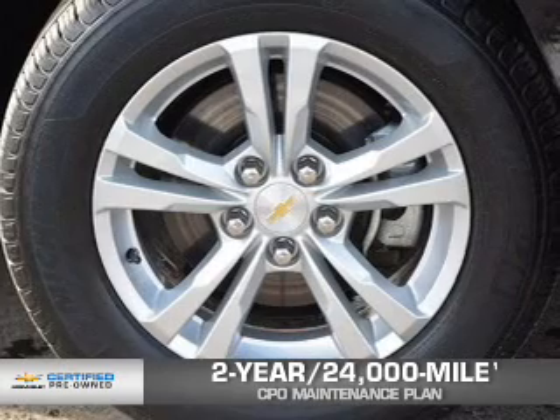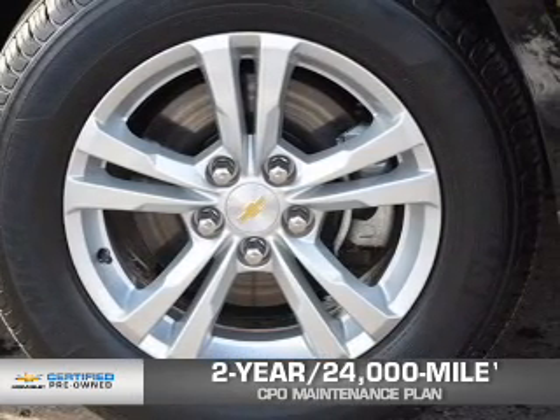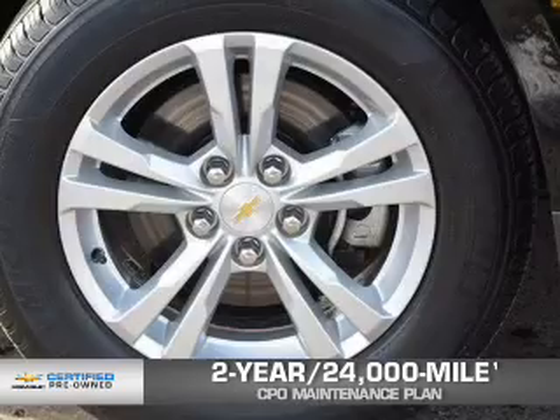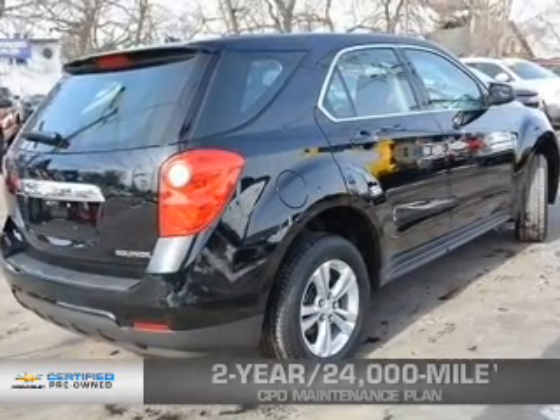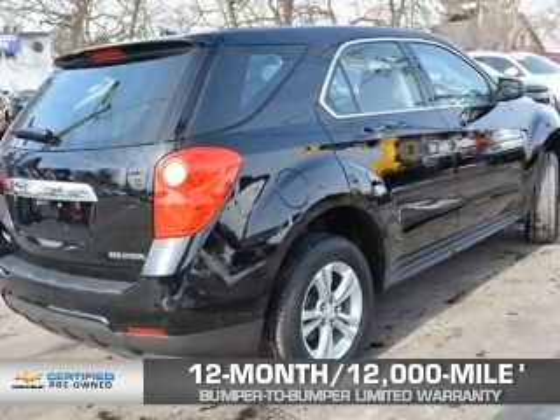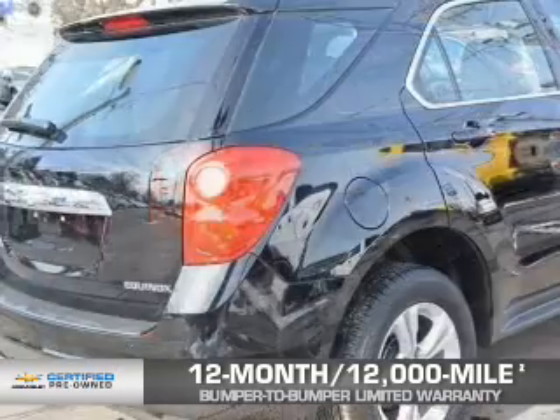Every Chevrolet certified pre-owned vehicle has the value and confidence you need. Owner Care puts no worries on a whole new level, featuring our exclusive 2-year, 24,000-mile CPO Scheduled Maintenance Plan, a 12-month, 12,000-mile bumper-to-bumper limited warranty with zero deductible.